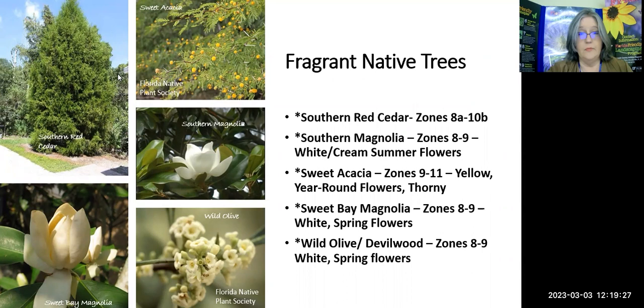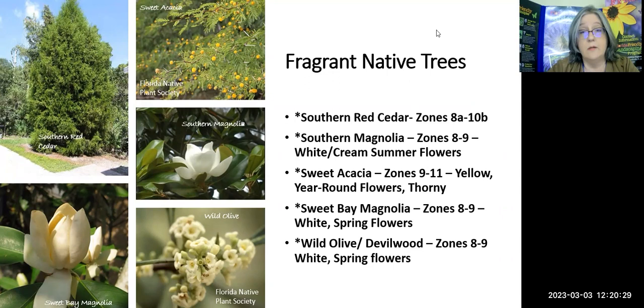The sweet acacia is for zones 9 through 11 — it would work for us. It has yellow year-round flowers, but it's very thorny, so it's not something you want near the house where someone could get hurt. With the name 'sweet acacia,' it's going to produce a very nice sweet smell and be a great attractor of pollinators. Then there's wild olive — also called devil wood — and while I couldn't find much about the native's smell, the non-native version is described as smelling somewhat apricot-y, so the native may be along the same lines.